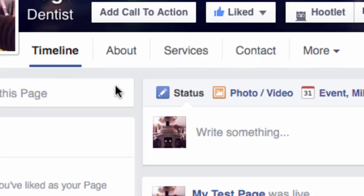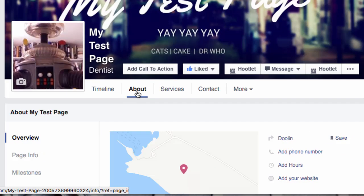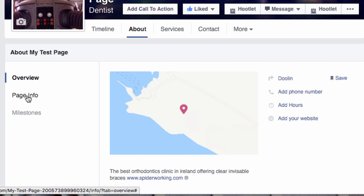From your Facebook timeline, click on 'About'. If you already have a map, you'll see it appears here. To edit that information, you need to click 'Page Info' on the left-hand side.